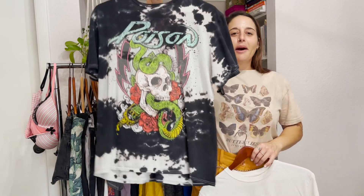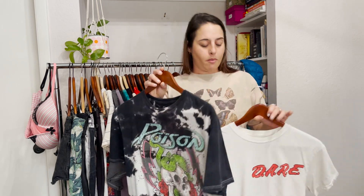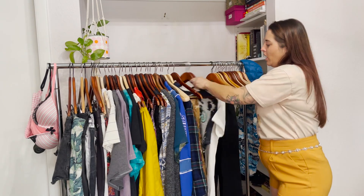These are a Poison band tee — going to wash this and keep it, adding it to our collection. Kendra and I have been on a band tee slash t-shirt kick — that's literally all we've been wearing. Anyway, I have to show you these pants.